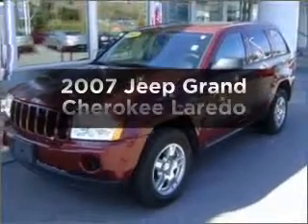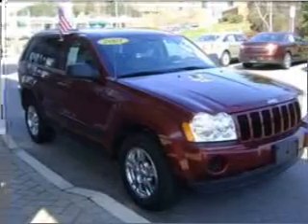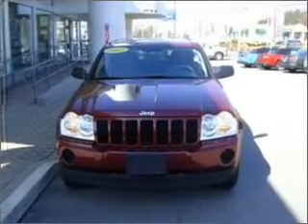Presenting the 2007 Jeep Grand Cherokee. Find everything you want in a ride under one roof with this vehicle. With a reliable six-cylinder engine that responds smoothly to its automatic transmission.